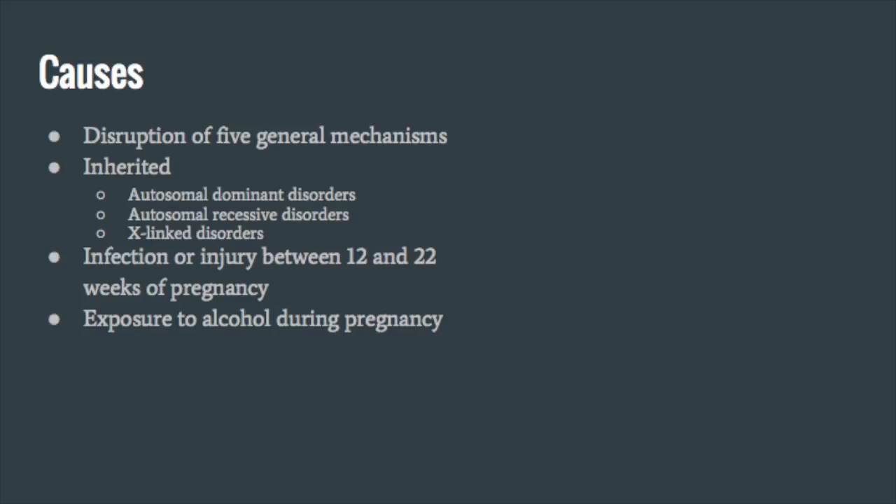Disruptions of these mechanisms can be inherited in three different ways and are often associated with more complex disorders. The three inheritance patterns and associated disorders are: autosomal dominant disorders such as Apert syndrome, autosomal recessive disorders such as Andermann syndrome, and X-linked disorders such as Riccardi syndrome. It is estimated that 30 to 45% of ACC cases have an identifiable genetic cause, and of those, 20 to 35% are caused by a mutation affecting a single gene.